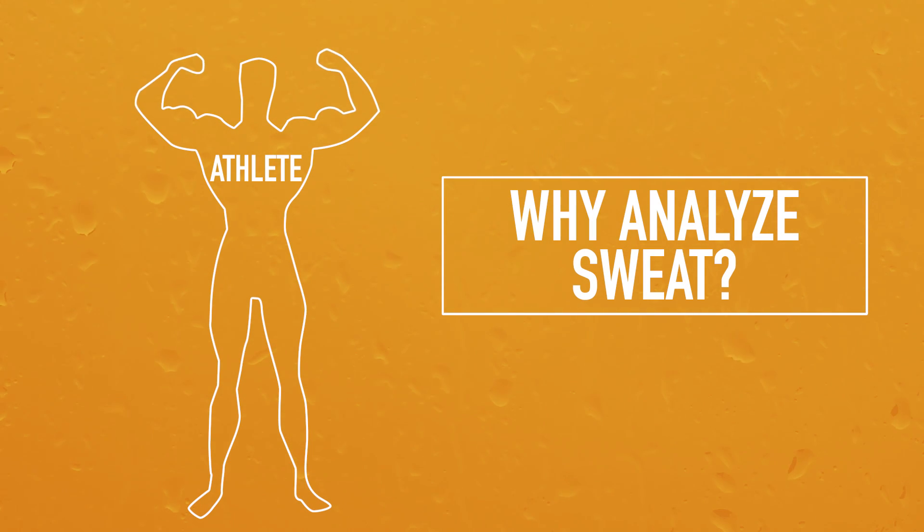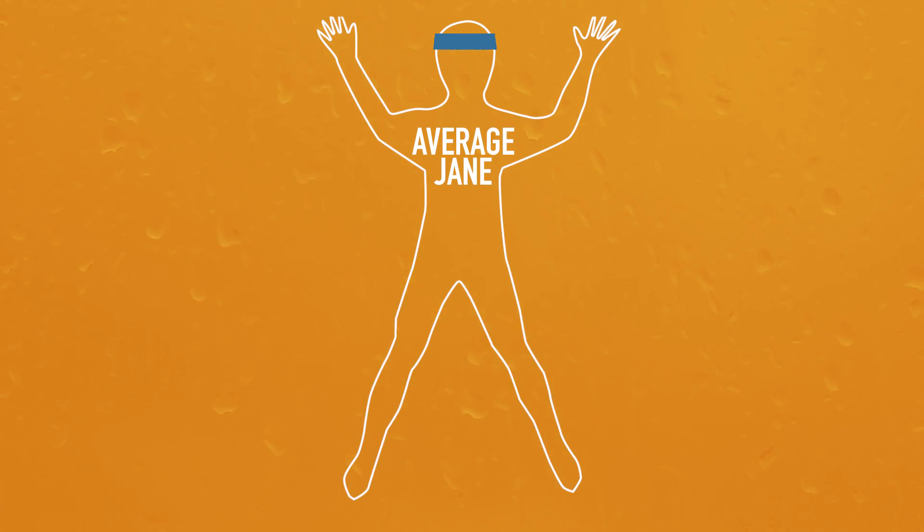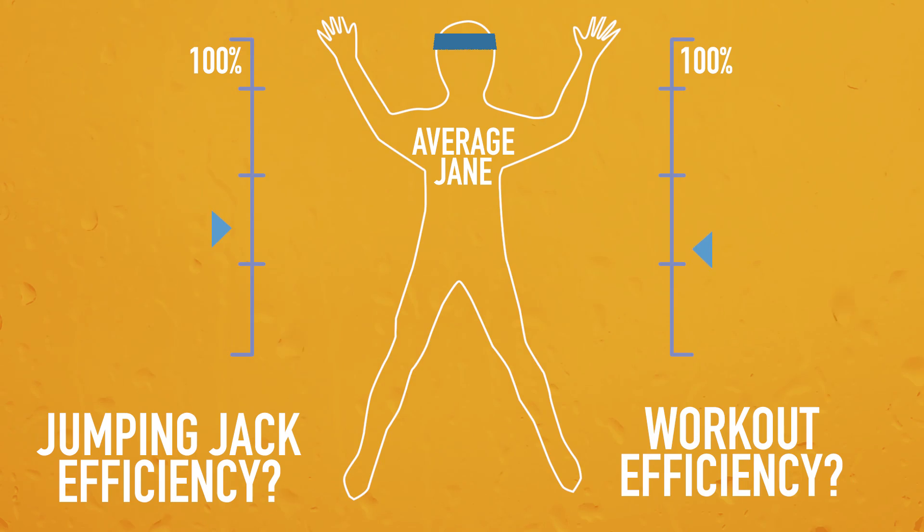The scientists say they would like to see the technology used by regular people, not just athletes or astronauts. The idea is that looking at a real-time sweat profile could help users figure out how well their body is responding to a specific exercise or to their workout as a whole.